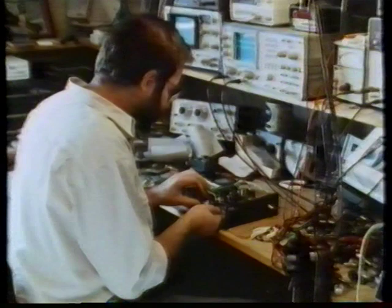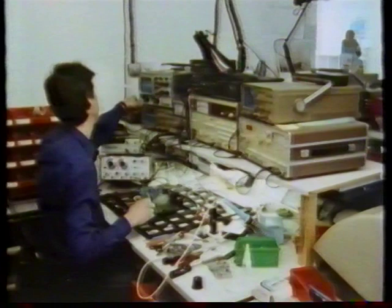Its owner, Julian Vereker, had a revolutionary design for a transistor amplifier. It's now nearly 20 years later and business is still expanding.